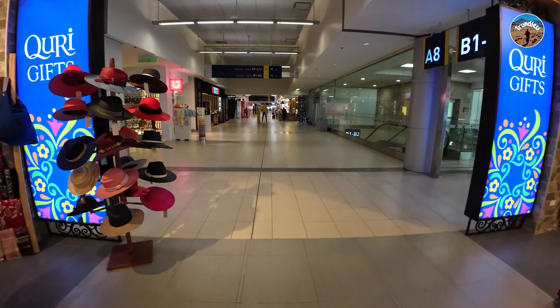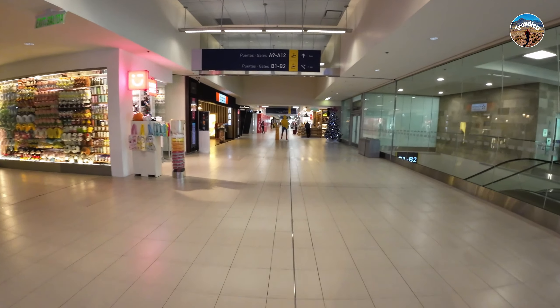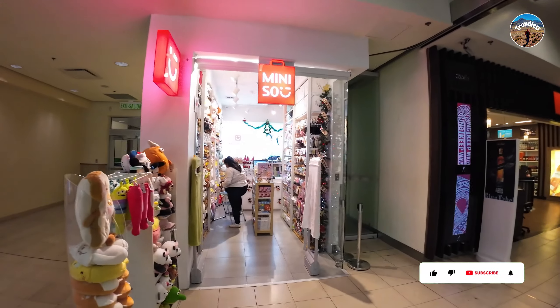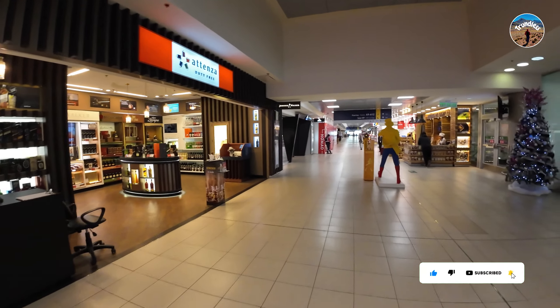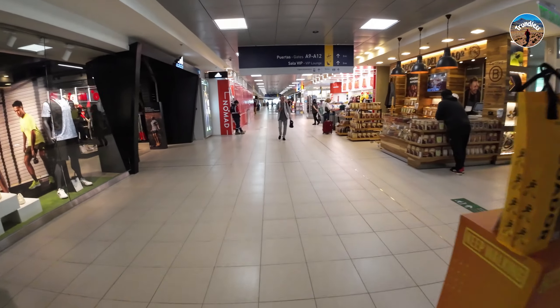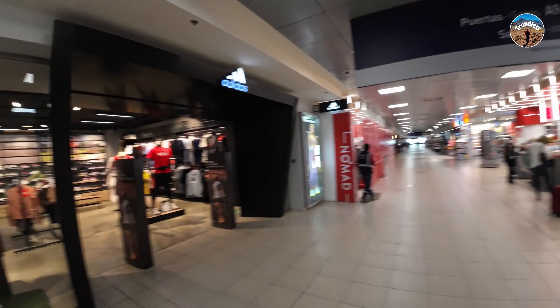Once you get inside Quito Airport in the duty-free section, there's a variety of shops available — from clothing shops to souvenir shops. There's quite a variety, as you can see. There are also sports shops like the Adidas shop.